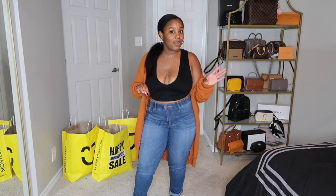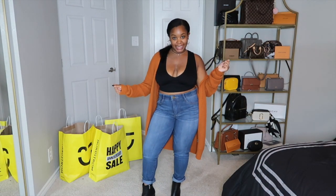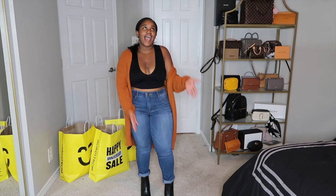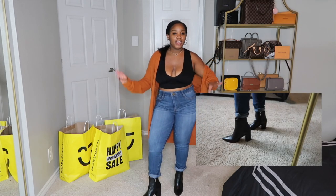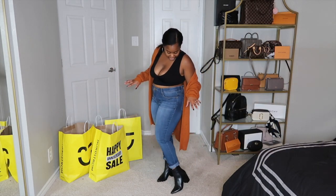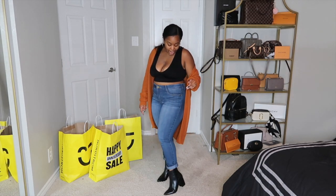Next we have these cute booties I have on — these are actually from Steve Madden. You have to have a leather bootie in your collection; they go with everything: jeans, skirts, dresses. I love the pointed toe because they make your legs look a little longer, and they're super comfortable. I'll probably be wearing these for the rest of the year.